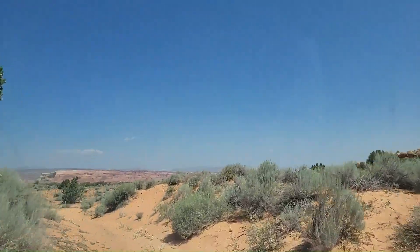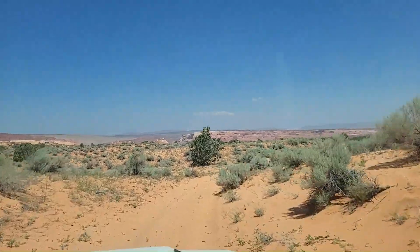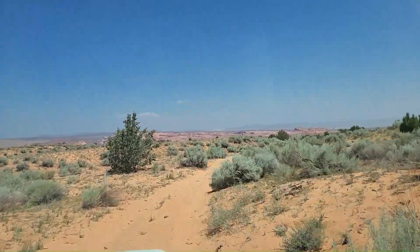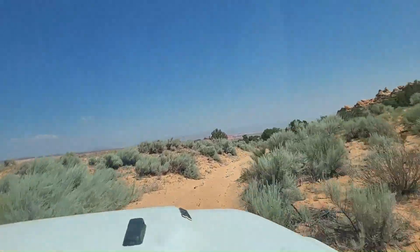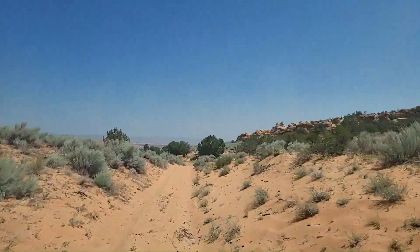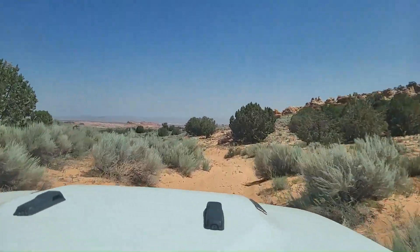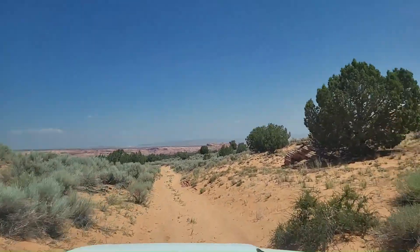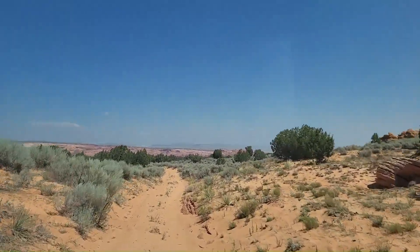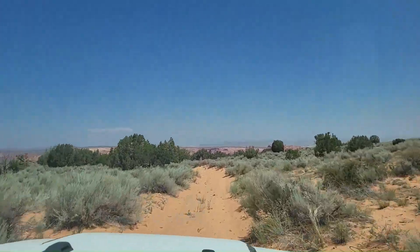We've got it. People haven't been here for a while, but we've got a shovel, and that's why we're not alone. You cannot stop — keep going. This is the deep sand north of it. They say a mile; I remember a mile and a quarter.